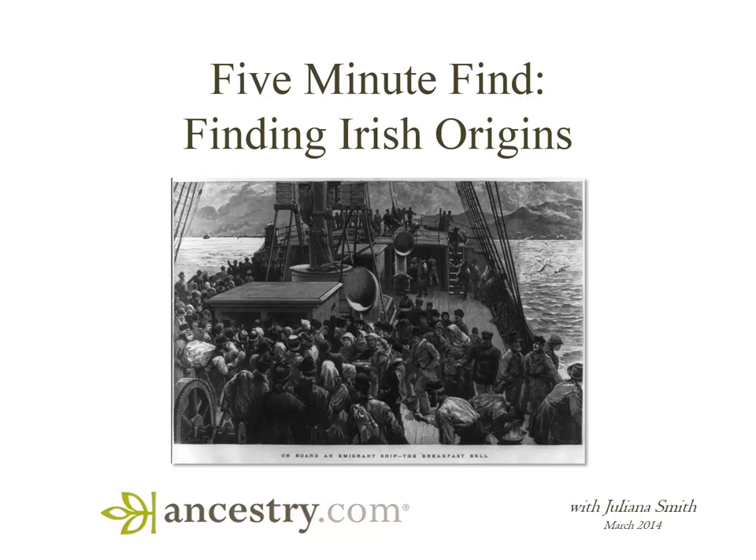Hi, welcome to another episode of 5-Minute Find, where we share family history tips in 5 minutes or less. I'm Juliana Smith, and this week we're going to talk about finding Irish origins in U.S. records.